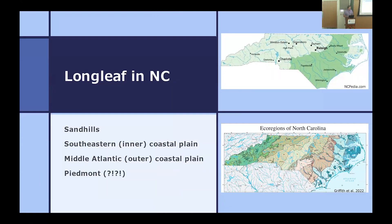Here in North Carolina, longleaf covers about the eastern third of the state. It encompasses a couple of distinct areas: the Sandhills — that rolling topography in the land of longleaf pine — as well as the Intercoastal Plain and the Outer Coastal Plain. What a lot of people don't realize is that it's also in the Piedmont of North Carolina. If you've ever been to the Uwharrie National Forest, you're in that area where longleaf is still present.